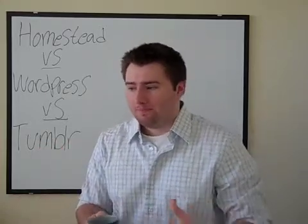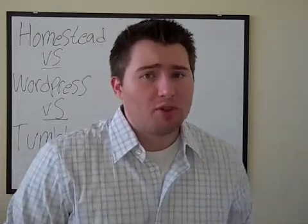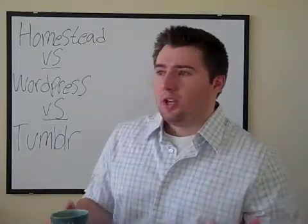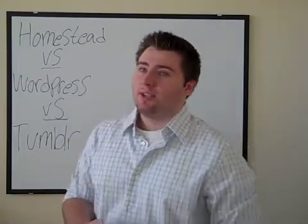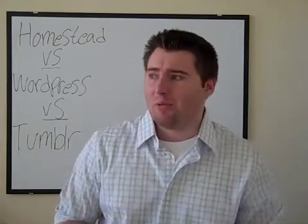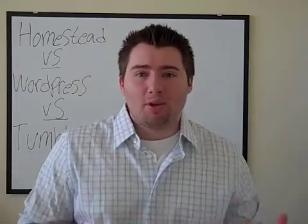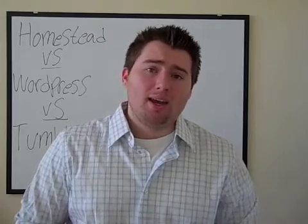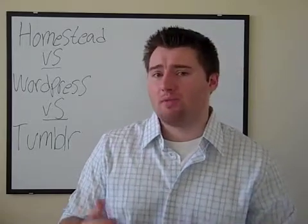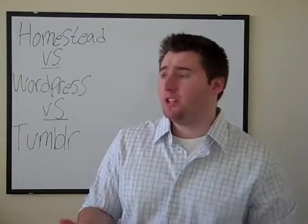Homestead's customer service is unbelievable. They have a 1-800 number you can call seven days a week and they're going to help you with your website. Even though it's a click-to-drag feature, just like WordPress and Tumblr, you are going to have questions and they're going to be there to answer them. They also have an awesome online help center where most of the time you can find the answer to your questions right there with a quick search.